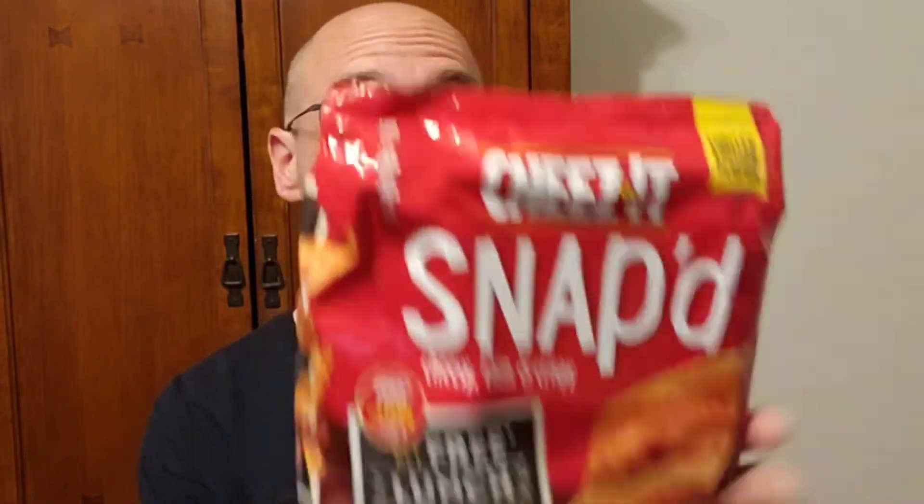Going to move on to the Smoked Bacon and Cheddar. I have a little bit higher hopes for this one — that sounds really good. 150 calories, 20 crisps. I think that's pretty standard for this product. If I remember correctly, I believe the barbecue flavor was the same as well.